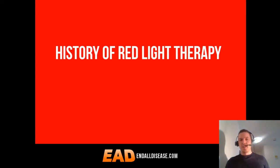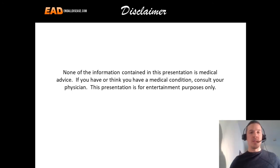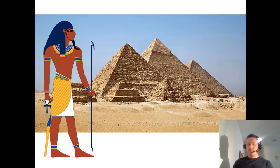Coming to you live from my treadmill desk, I've got my near-infrared heat lamp on to keep stress levels low and energy high. This presentation is called 'History of Red Light Therapy.' None of the information contained in this presentation is medical advice. If you have or think you have a medical condition, consult your physician immediately. This presentation is for entertainment purposes only.